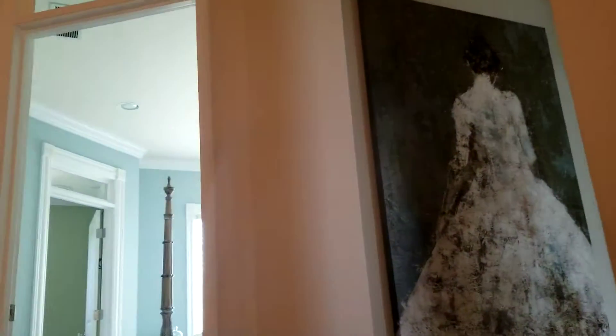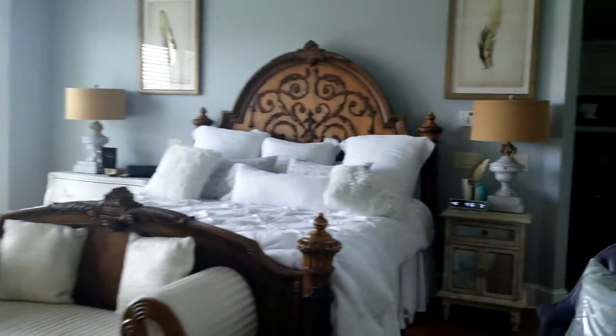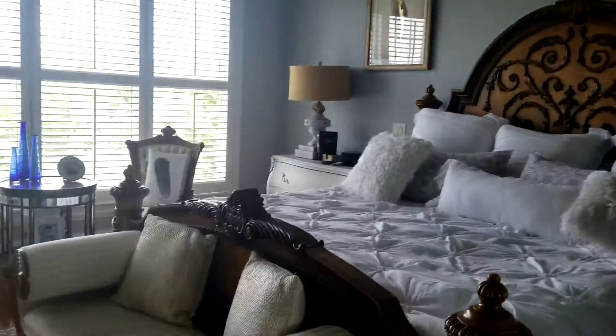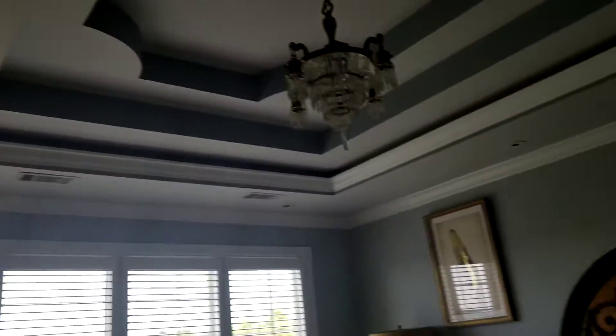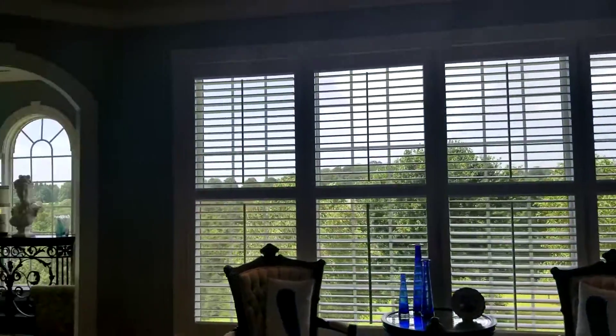The staircase is gorgeous. Let's take you upstairs and see what's going on. Coming up the stairs you can see very nice architectural details. This looks like it might be the master — it is! Tray ceilings, recessed lighting, look at all this light in here.